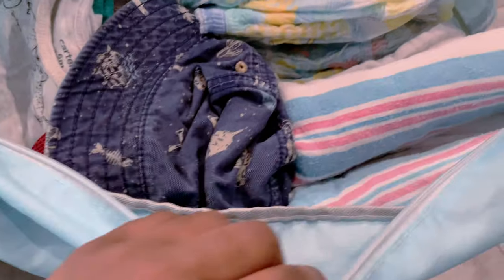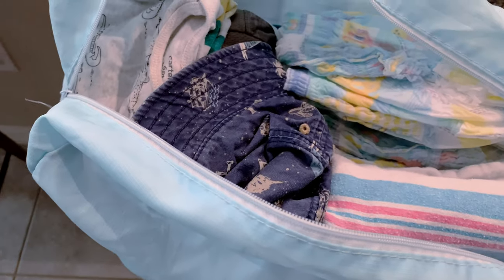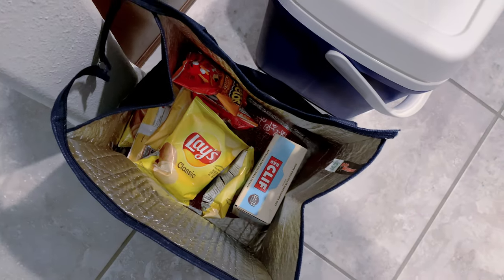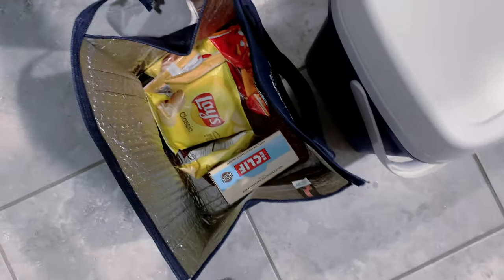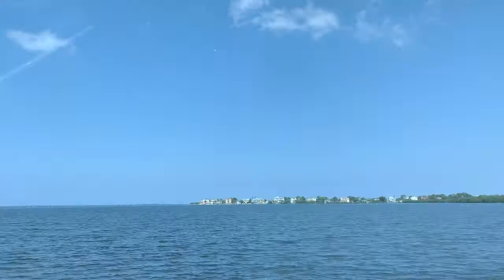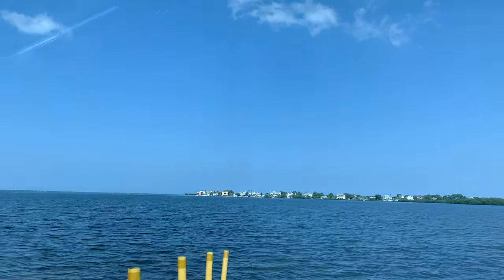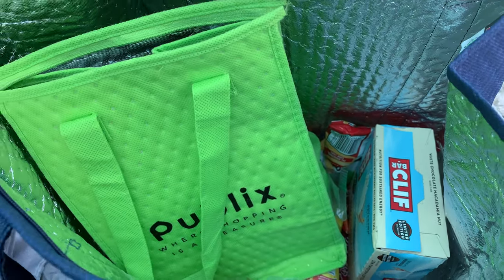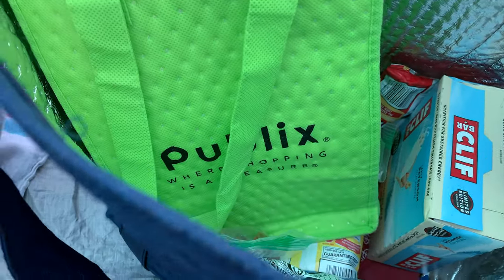Once we get to the beach I'll show you what we brought and what we prepared. For a quick glimpse, we have our food in here and our drinks in here. Now I'm about to show you how I pack for us.